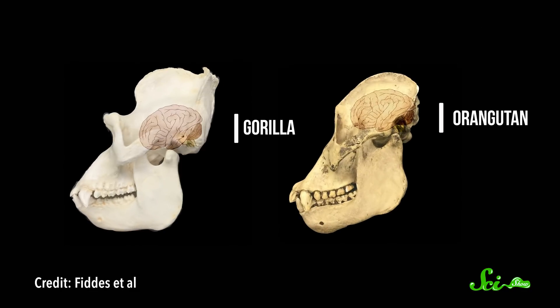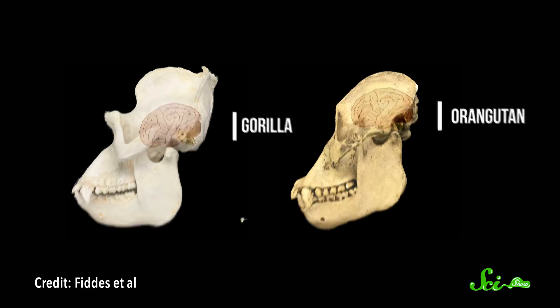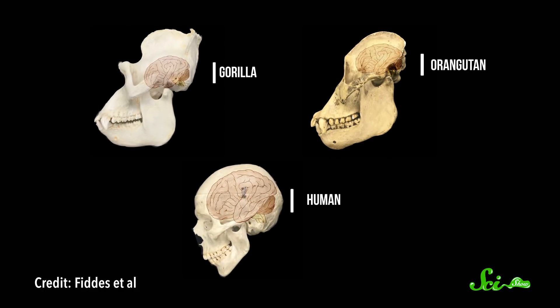I don't like to brag, but I've got a pretty big brain. And so do you! Compared to gorillas and orangutans—apes that are about our size—our brains are three times as massive. That extra size is likely a big part of what lets us fly to the moon, write piano concertos, and make YouTube videos. But exactly how we got these bigger brains has puzzled scientists for a long time.